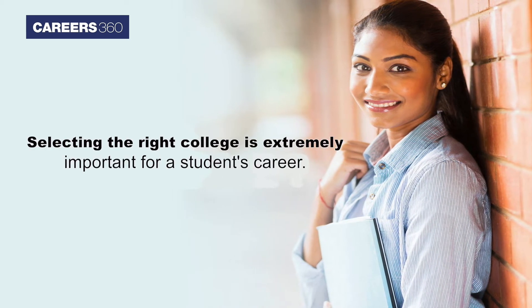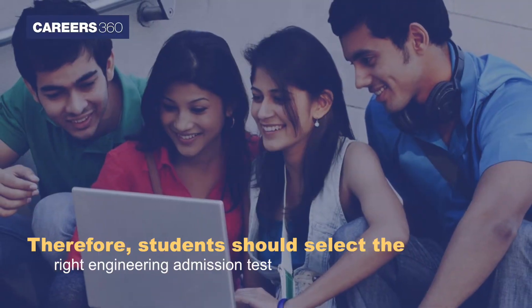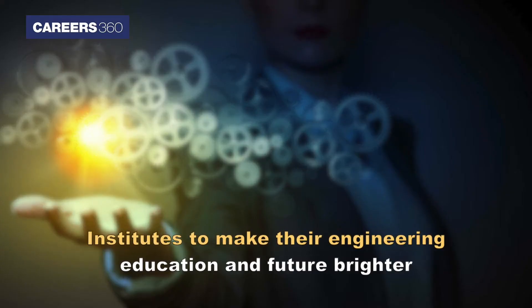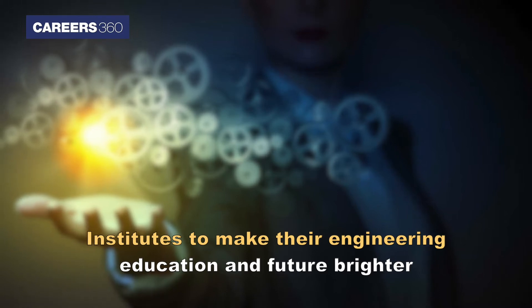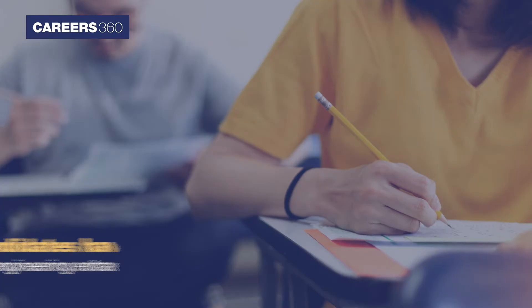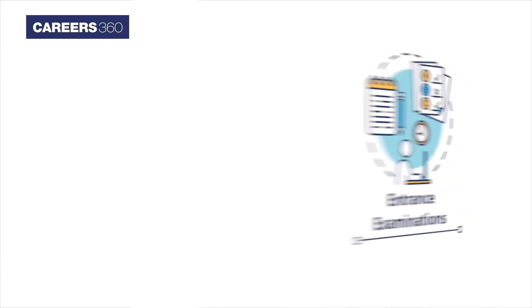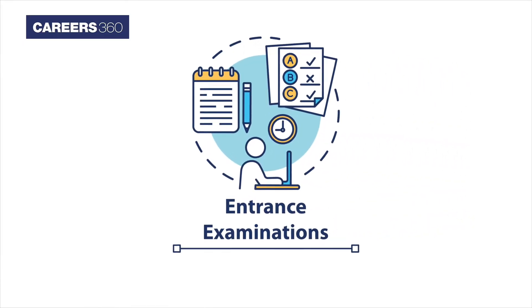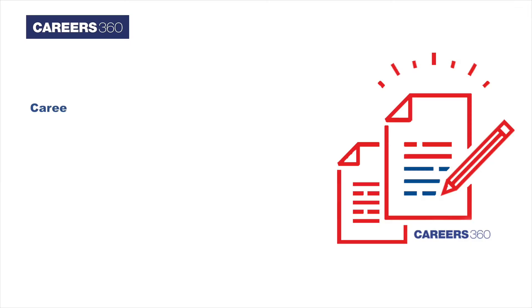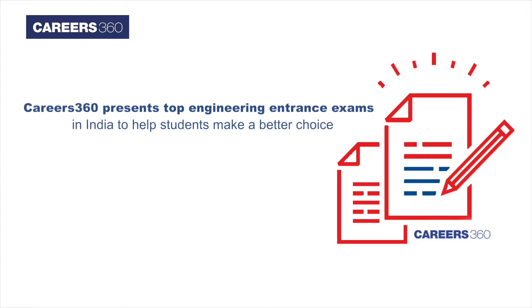Selecting the right college is extremely important for a student's career. Therefore, students should select the right engineering admission test and institutes to make their engineering education and future brighter. To get admission in engineering colleges, candidates have to appear in engineering entrance exams after class 12. There are a number of engineering entrance exams held in India each year — national level, state level, and university level. Here in this video, Careers360 presents top engineering entrance exams in India to help students make a better choice.